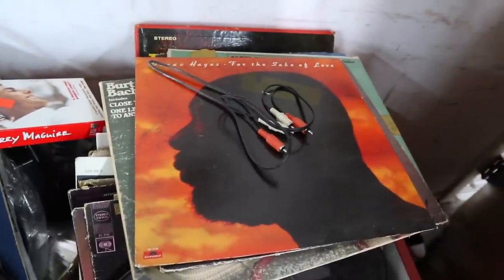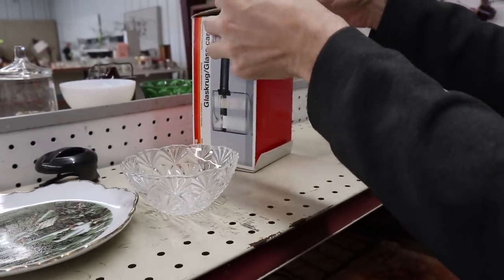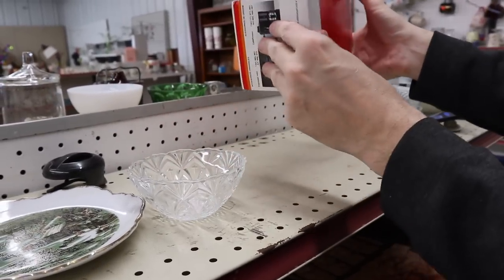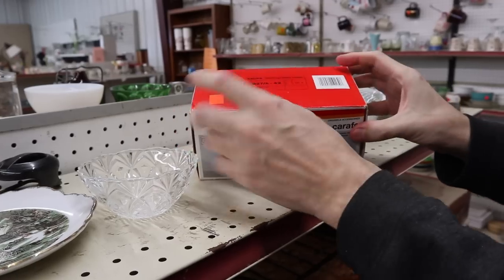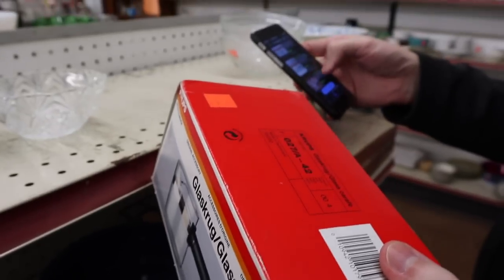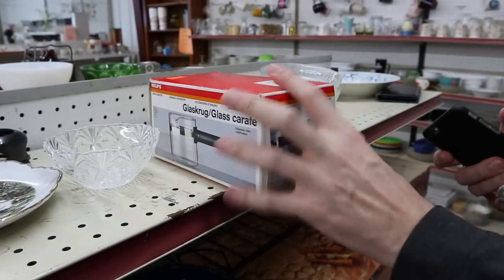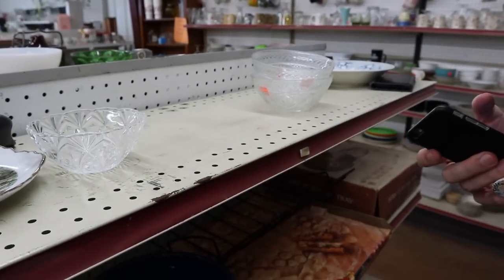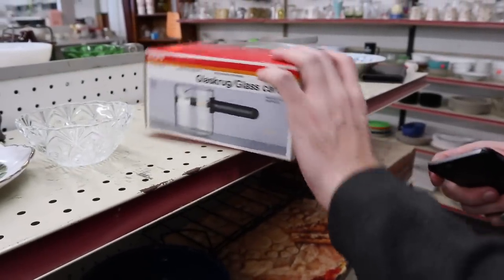There's Isaac Hayes again — 'For the Sake of Love.' He's everywhere around here. There might be resale potential in that because it's Krups and that's a decent brand, but it's $10 already. You could double your money, which isn't terrible. But I don't know that I really need to chase $10 when there are so many other things I've already got to sell.